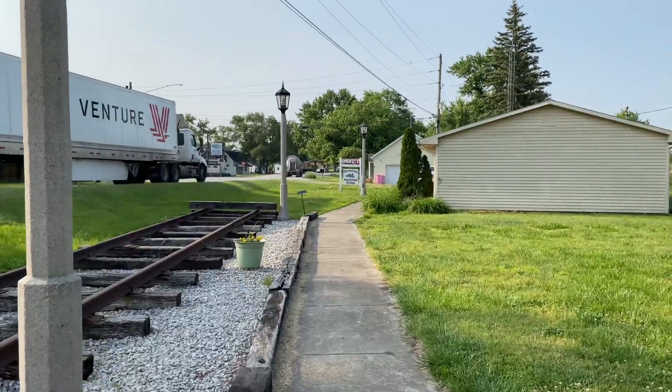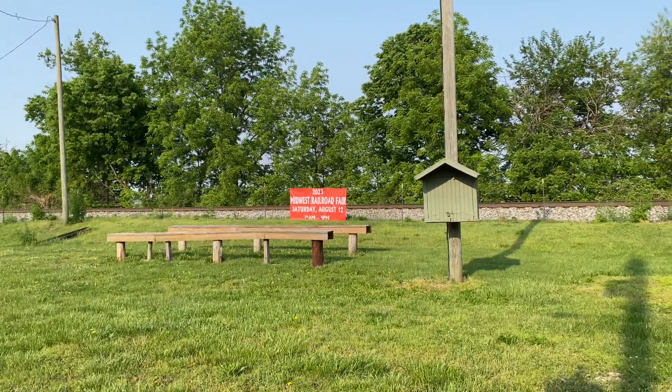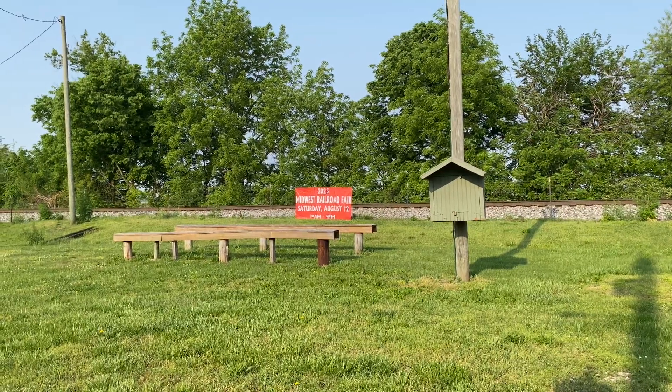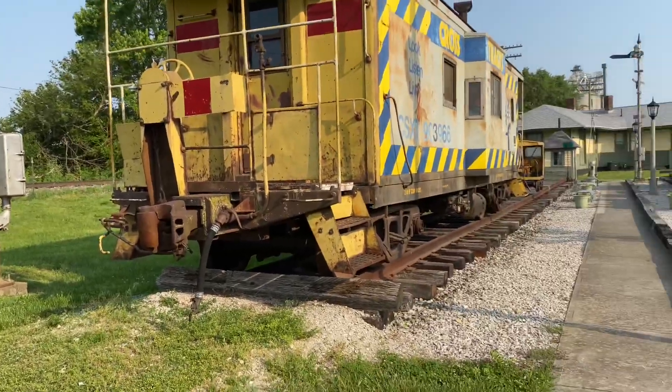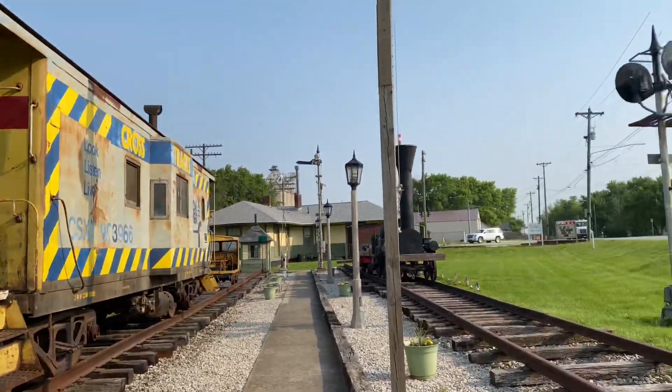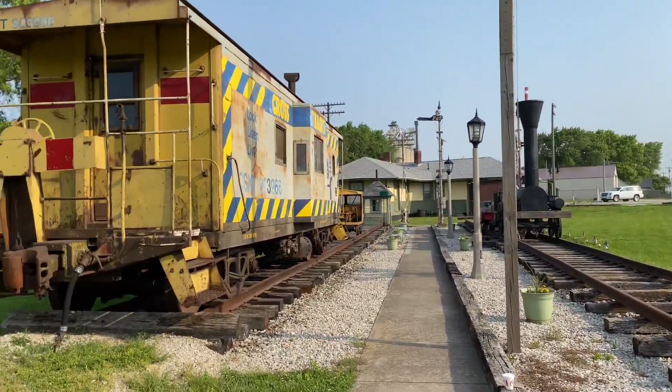They have an HO gauge model railroad, that's kind of cool. Midwest Railroad Fair, Saturday August 12th. Pretty cool little spot — too many of them. Okay, go, go.